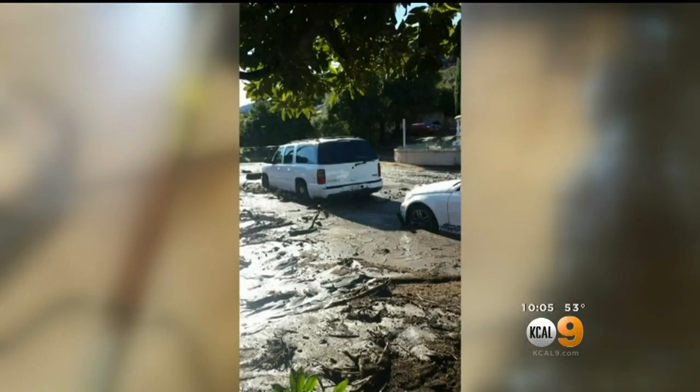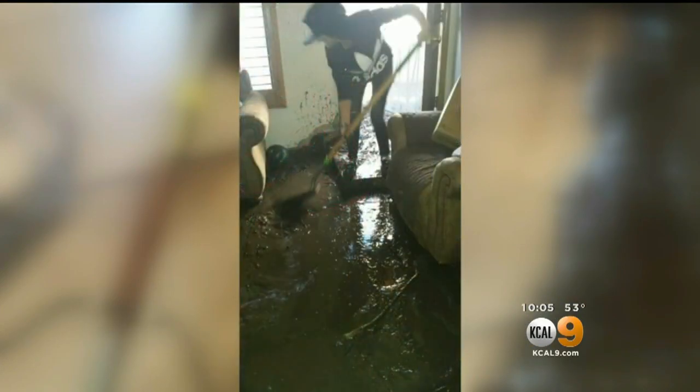It didn't come into the house. This was the mess that mud made in her living room back in December, damaging her cabinets, floors, and walls.